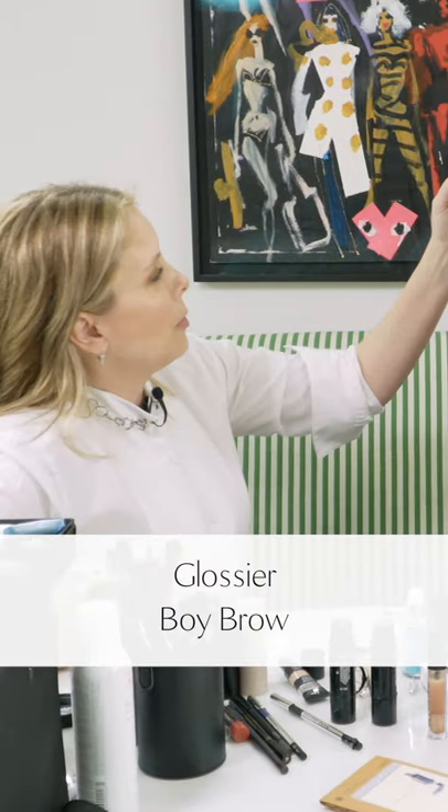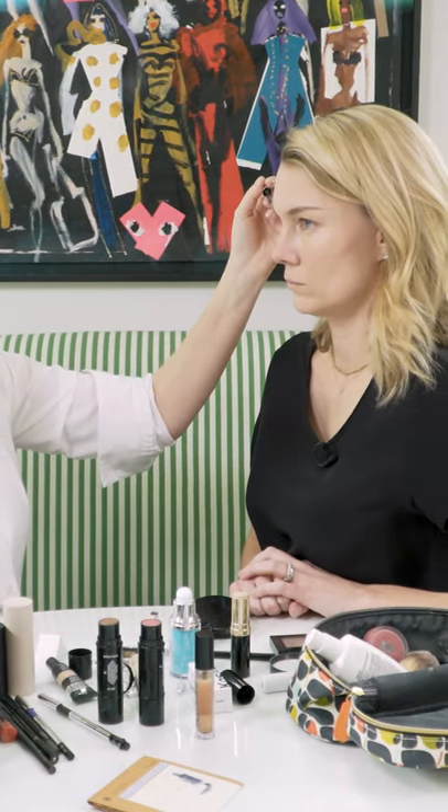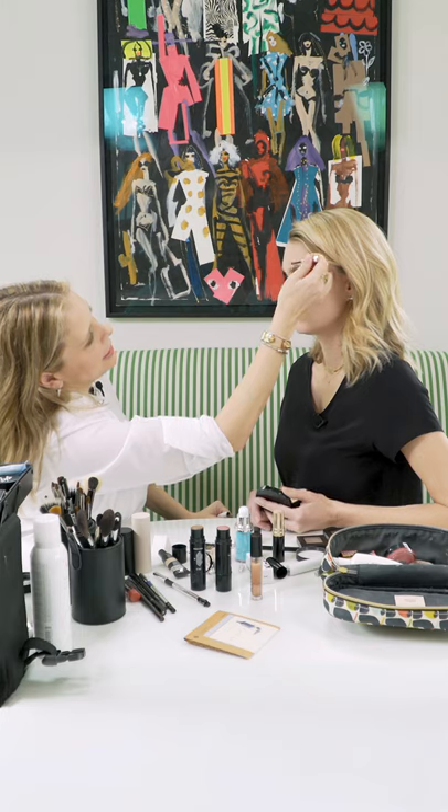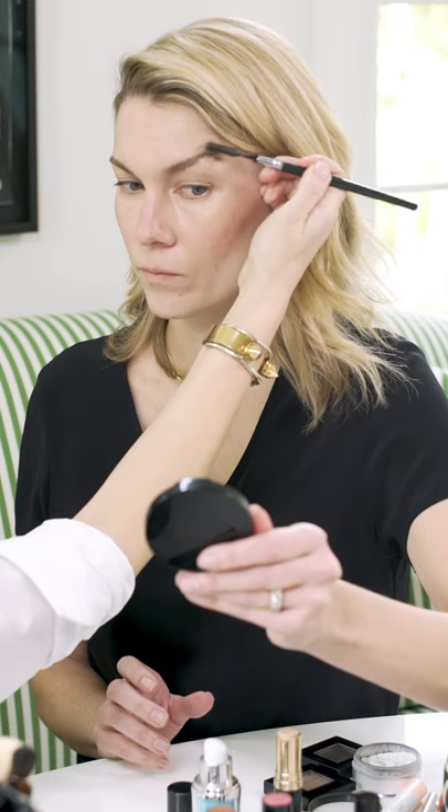This is Boy Brow by Glossier. I'm going to use tiny little feather-like strokes. This is your God-given arch right here, which is the key to everything. I'm making the line up top and then blending all of your natural hair that's there up into the line. I like to let it sit for a minute, and then I brush through with an eyebrow brush. Everybody has a different idea of what they want their brows to look like — I love this all fluffy. I'll finish somebody's makeup and the first thing they will do is lay that all down.